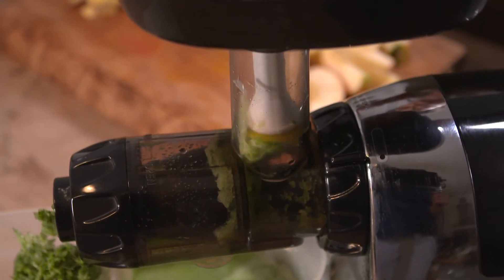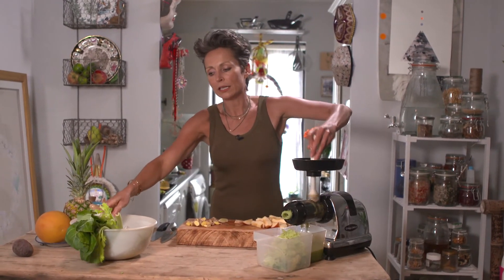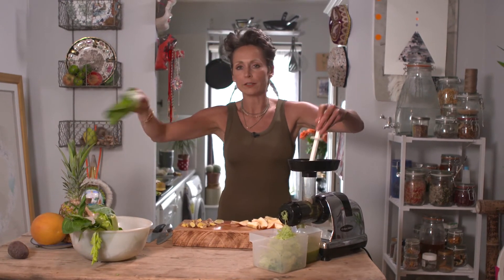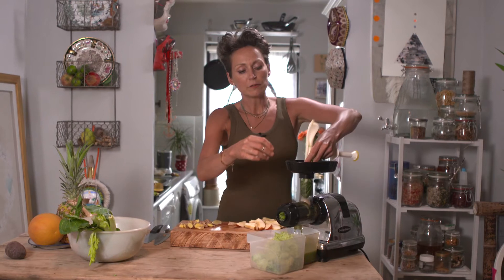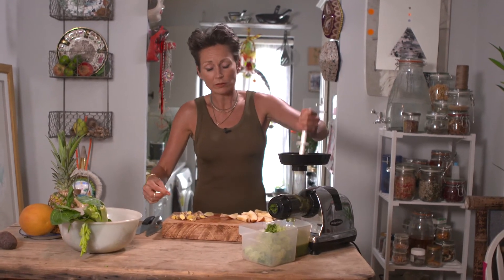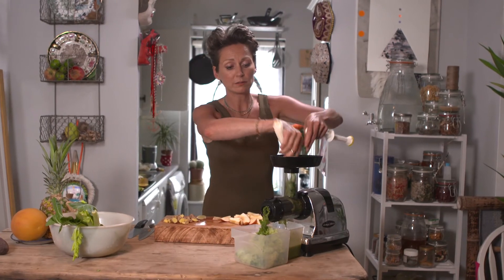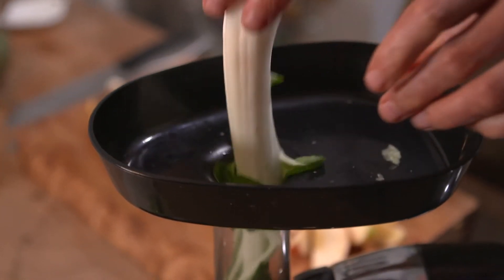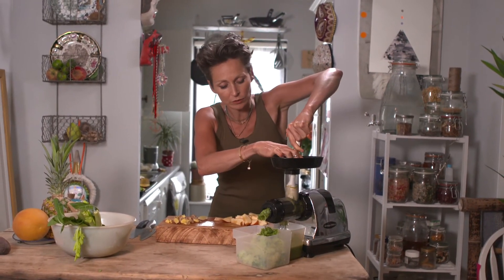And your lovely spinach, which you've washed. I would never ever buy inorganic spinach, because basically every single leaf has been sprayed with chemicals and it has the most amount of pesticide residue per square millimeter. So when I see people buying inorganic spinach, I say: don't do it.